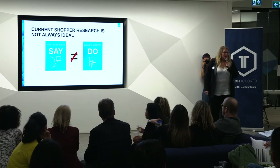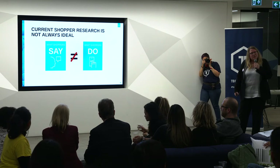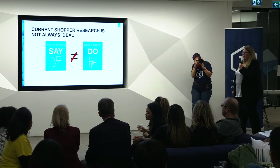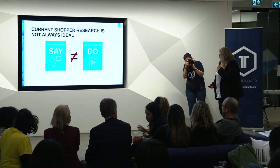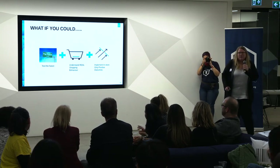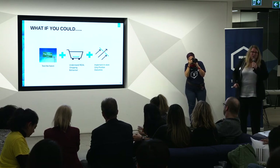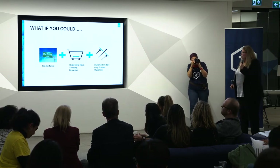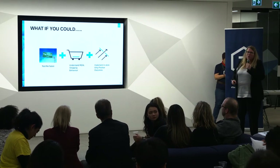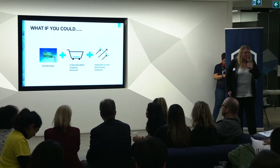Another key insight is that what shoppers say through regular custom research is not always what they end up doing when they're actually in the store. What they say and what they do are not always the same thing. But what if you had a tool that you could use to actually test a future state without having to put it into a real store — understand the real shopping behavior, and only implement things that are going to have a positive outcome? That would be great.